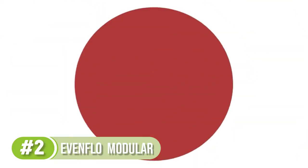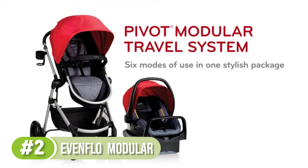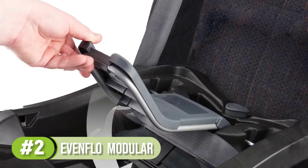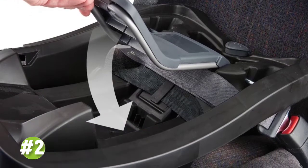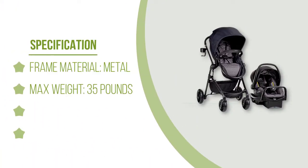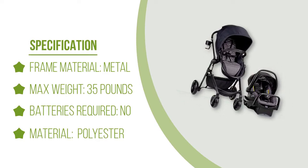Including sturdy wheels and a bassinet mode, you and your baby will have some of the most relaxing walks of your life. Its full coverage canopy is wonderful for taking walks in all weather, and when you're ready to hop in the car, simply click the seat into the latch base. Once you've finished your trip, the whole travel system can be easily wiped down with mild soap and water.